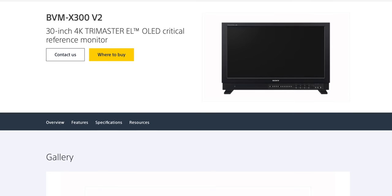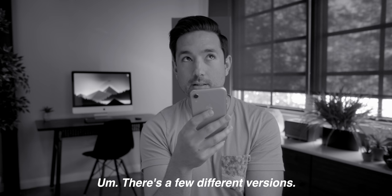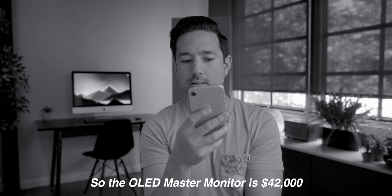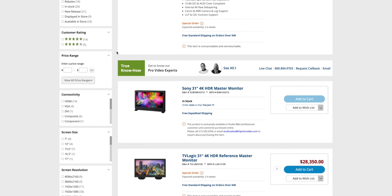Now if you're in that Sony world and you want something bigger, something that features HDR, something that is more than 1080p, the price will shock you. The X300 is $36,288. There are a few different versions — the OLED master monitor is $42,000. And if you keep looking, whether it's Canon or TV Logic, you're looking at price points of $28,000, $30,000, maybe $20,000.